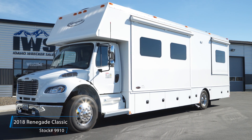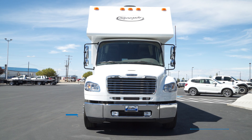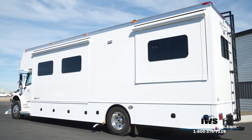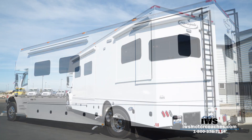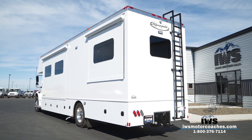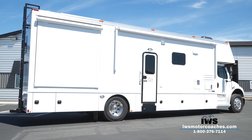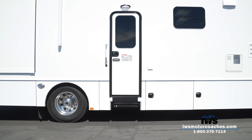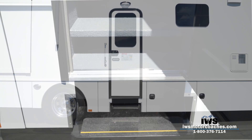Hi everybody and welcome back. It's another great day here in Idaho and I'm real excited to walk you through this coach. We call it our IWS mid-entry — it's based on a Renegade Classic conversion package, something we've really been working to perfect. We designed this coach for customers with active lifestyles who like to go on the road less traveled, enjoy being outdoors, but in the evenings want some luxury — not over-the-top luxury. There's no polished marble floors; this is a very utility-based, high-end luxury coach.